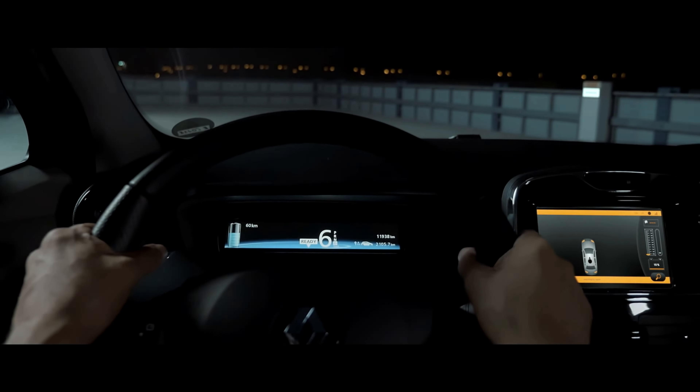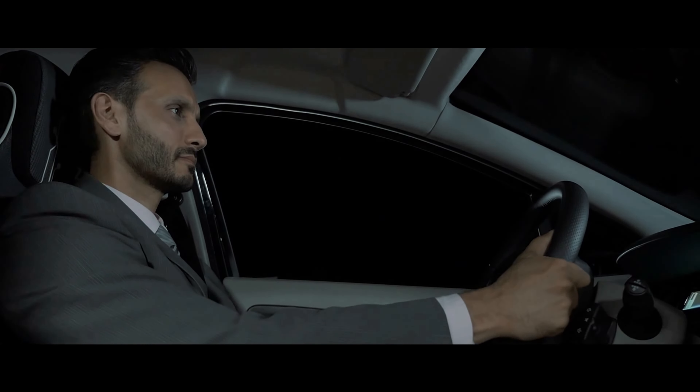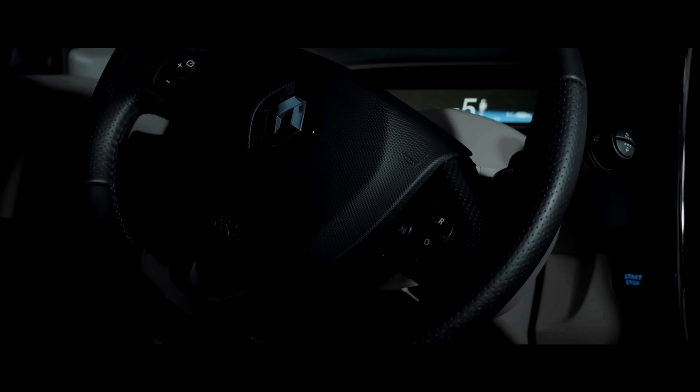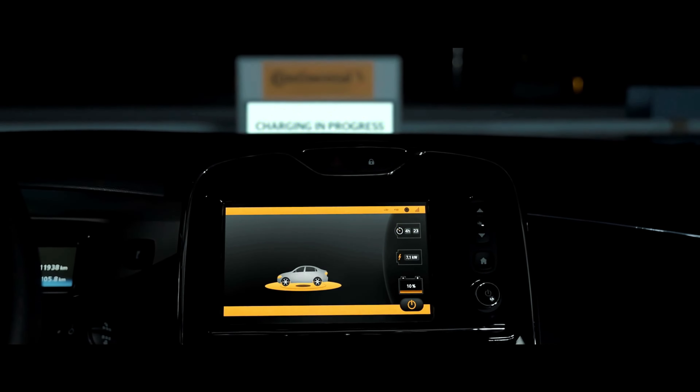According to engineers, their project is based on inductive charging technology to make charging more practical and user-friendly. With the aid of a location system that clearly displays the automobile's position, with a charging power of 11 kilowatts each minute, all the driver has to do is cautiously park the automobile on a particular platform.